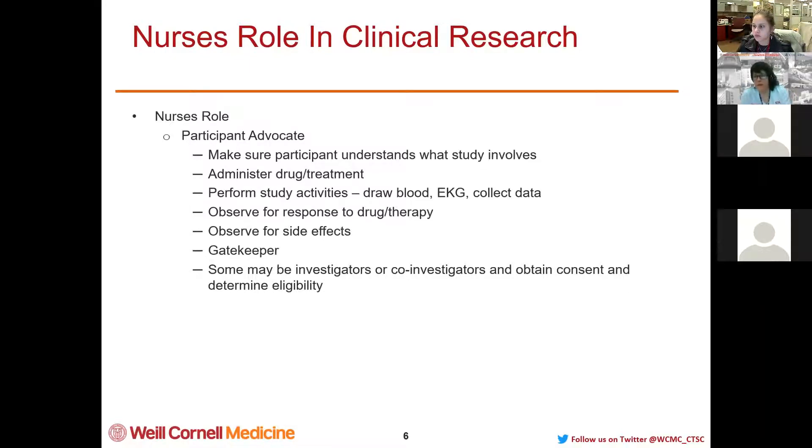The nurse administers the drug — typically a physician is not needed to administer the drug. There may need to be a physician present if it's a new first-in-human Phase 1 study where an EKG may change or there's a high chance of allergic reaction. But typically the nurse is the one running the administration. Nurses perform study activities: drawing blood, gathering data, doing EKGs, and observing for responses and side effects. Nurses are really the gatekeeper to make sure that the consent is signed.